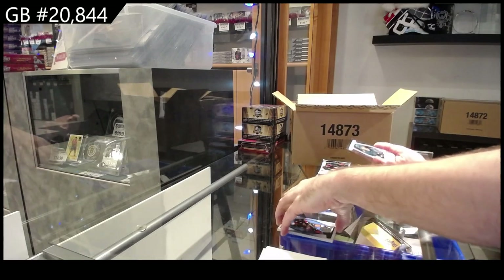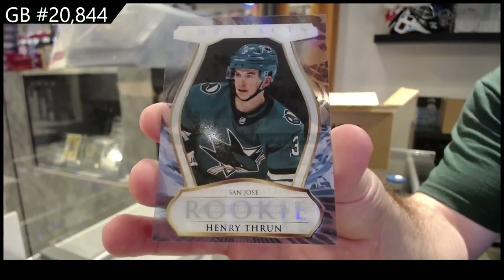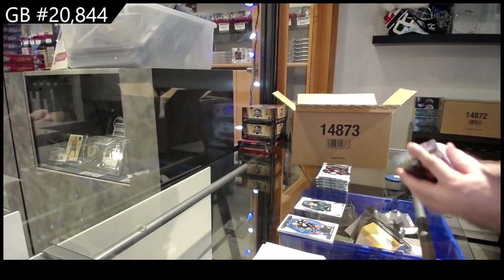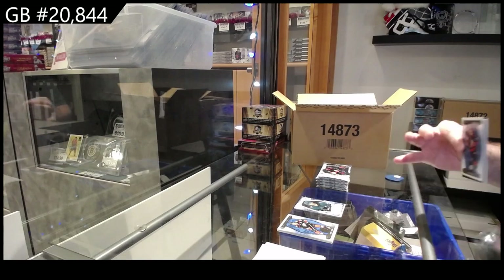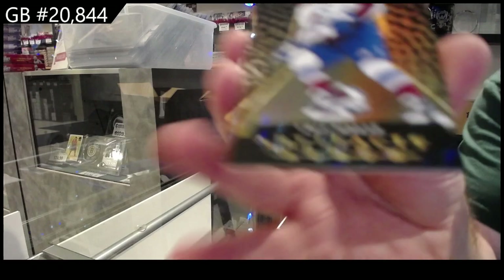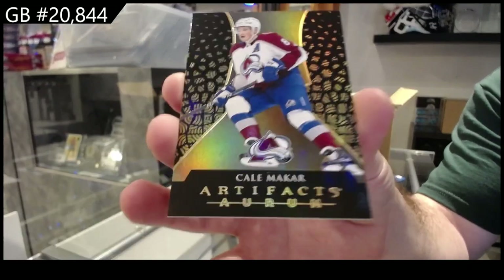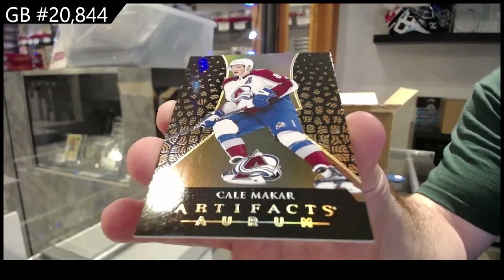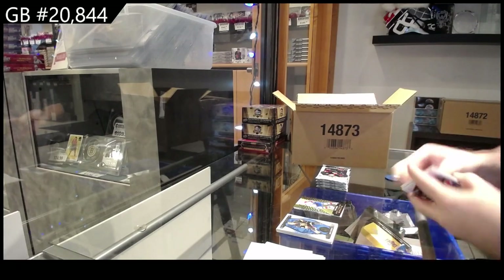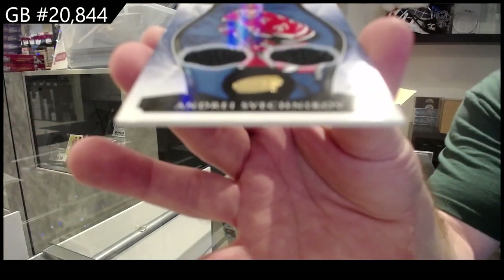We've got a clear-cut rookie for the San Jose Sharks — Thrun. And a reminder, it does say you get at least, on average, two hits per box. An Aurum of Makar for the Avs. I actually really love the style of the Aurums this year — really nice, kind of shine, gloss, whatever you want to call it. We've got a dual jersey, the 249 of Sveshnikov.